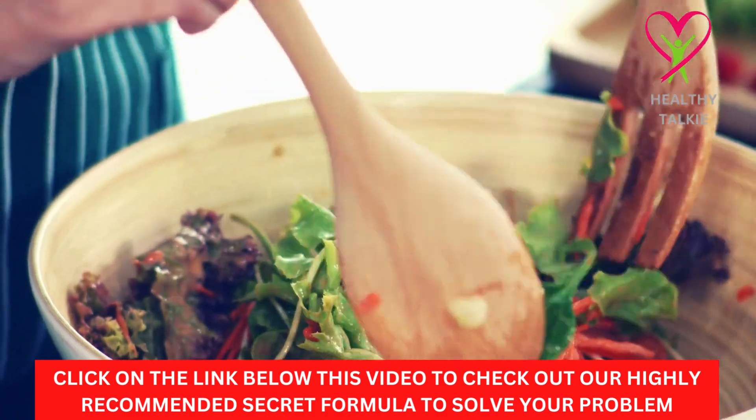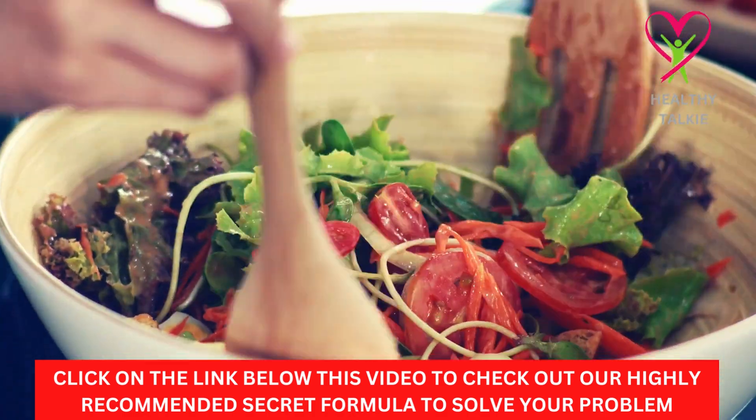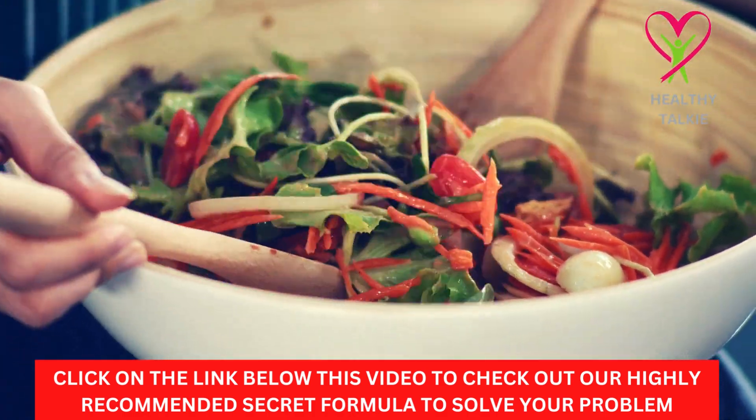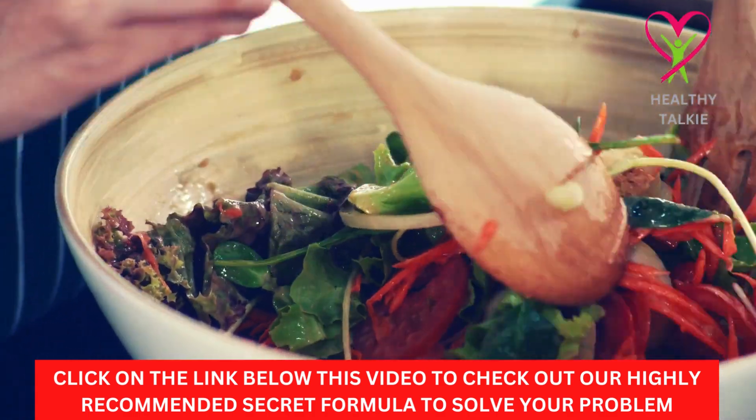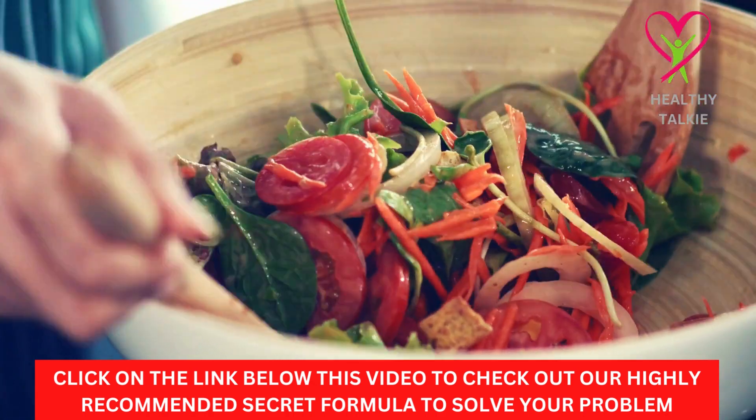Tip 1: Eat Certain Foods. Spices, for example, can help speed up your metabolism by causing a thermodynamic burn that has been shown to last for a few hours after you eat.